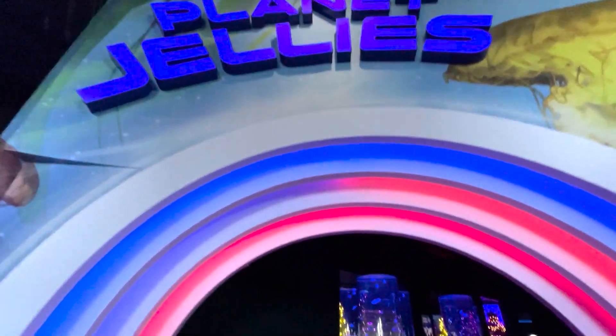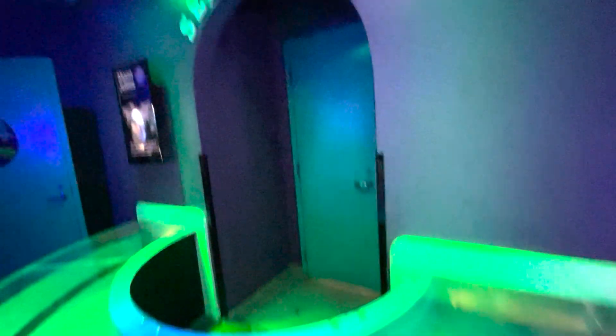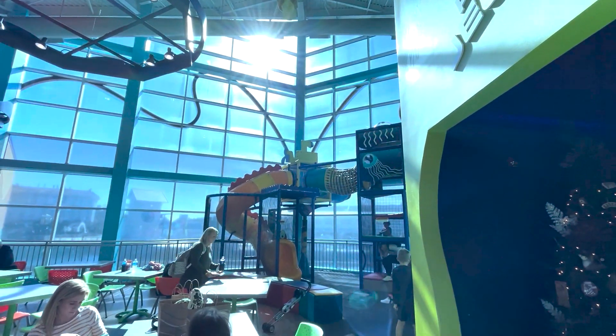Planet Jellies — here we come! Everything is decorated for Christmas. It's not open right now, but you would be able to maybe touch one or hold one when someone's out here. These are really cool — look at those guys. At the end there's a playground too.